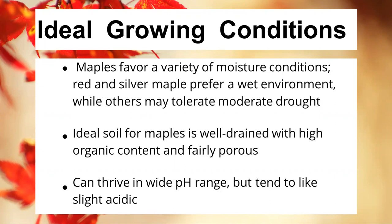Back to ideal growing conditions: ideal soil for maples is going to be relatively well-drained with high organic content, and the soil needs to be fairly porous to allow roots good spread and help water drain out. While they can tolerate wet conditions, they shouldn't be sitting in water all the time — that causes root rot and other problems. However, maples are capable of thriving in a fairly wide pH range. They tend to like slightly acidic soils but can survive many pH ranges, making them really good for a variety of residential landscapes.